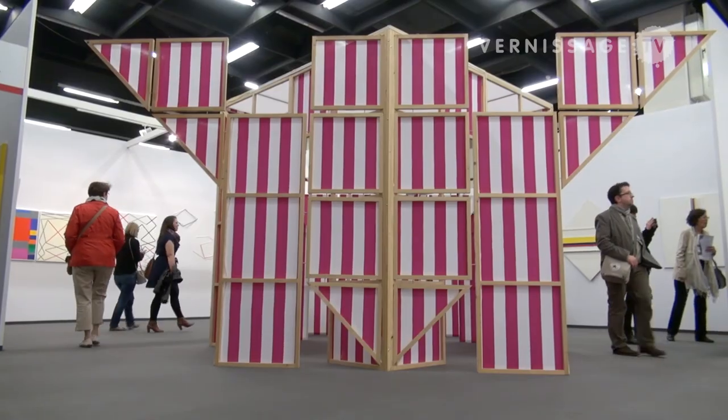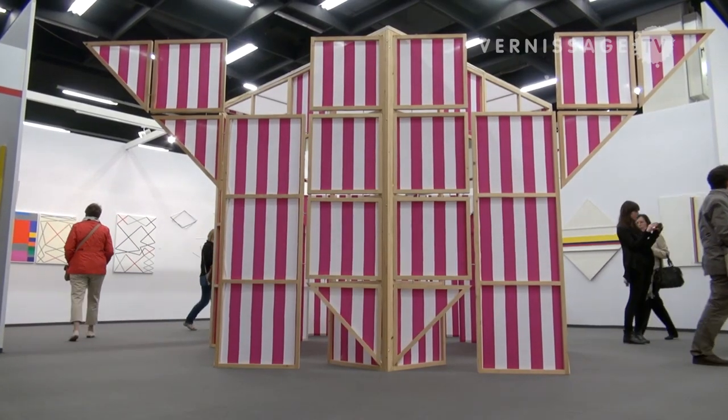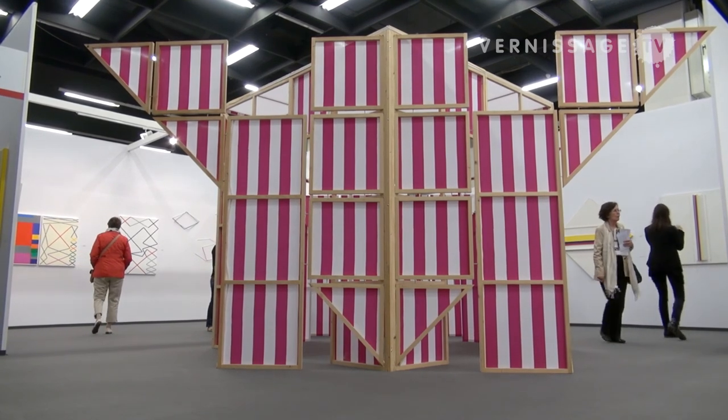So this space we are in is a very typical Buren work, and this is how his works appear in the public domain.